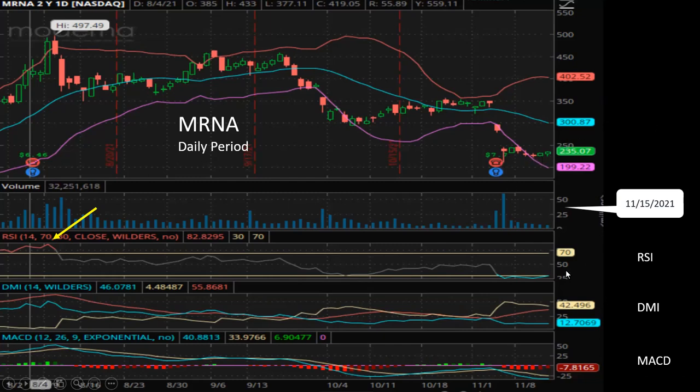For the DMI, it turned bearish ever since the beginning of October, and it's still bearish. For MACD, it turned bearish in the beginning of October, then turned bullish very shortly for just a few days, and then turned bearish again in the beginning of November. Overall, it's a very bearish picture.